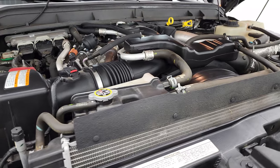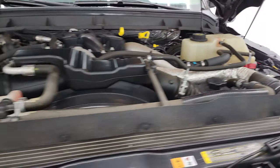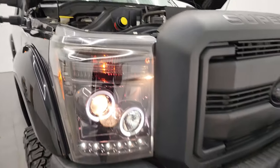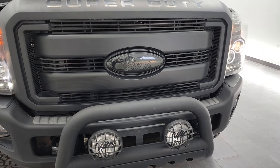It has a fresh oil and filter change. All the fluids have been checked and topped off, and this truck is 100% ready to go. There is your emissions sticker. And you can see those aftermarket lights there — working nicely.